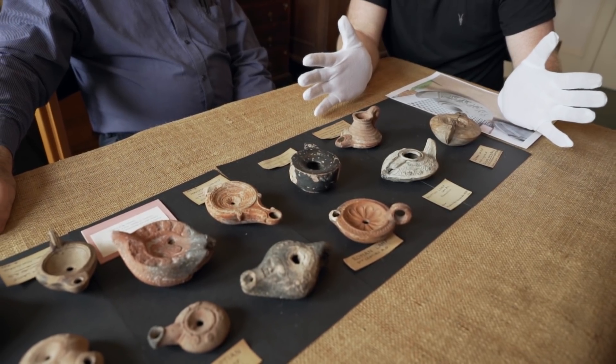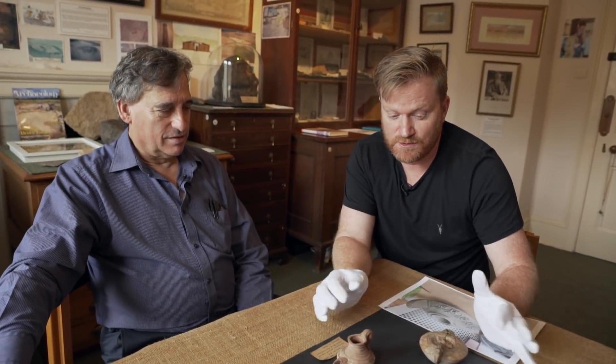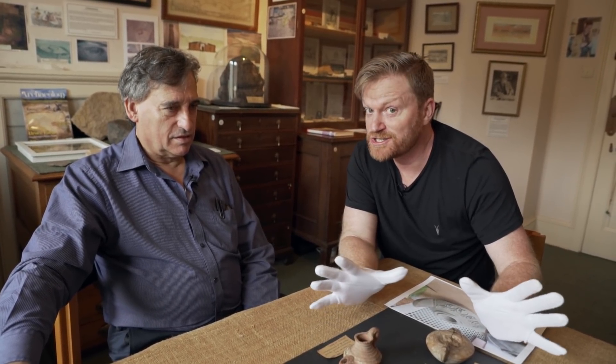Hi there everyone. Once again we're at the Bournemouth Natural Science Society. We're really lucky today because we're being joined by the president of the Society, Brian Popple. Brian is also the expert on archaeology here, and today he's going to talk to us about oil lamps. Before we started, Brian said that when he was researching today's video he may have made a bit of a discovery.